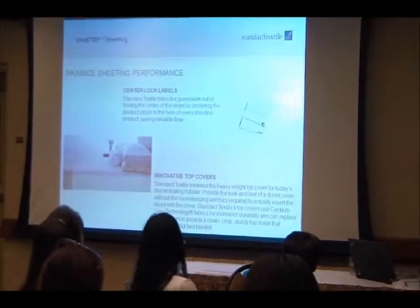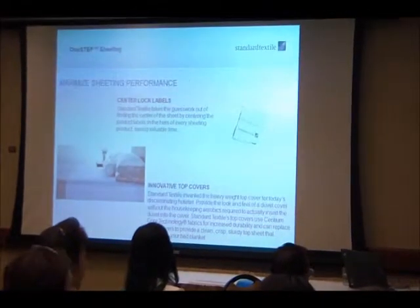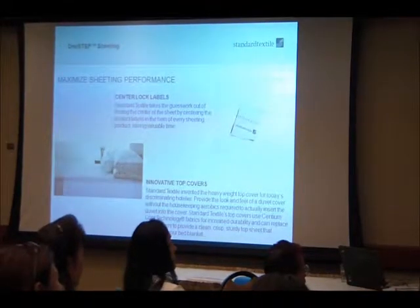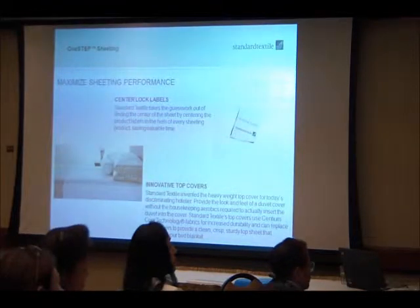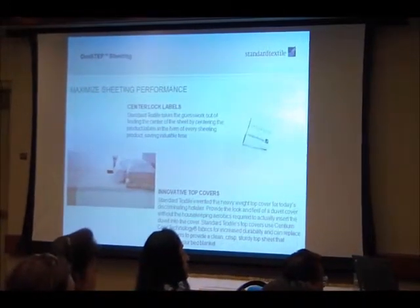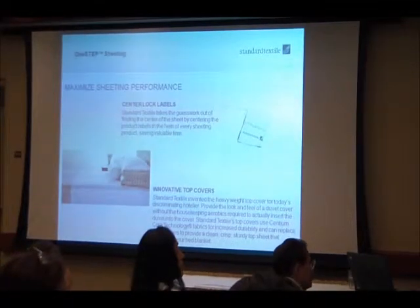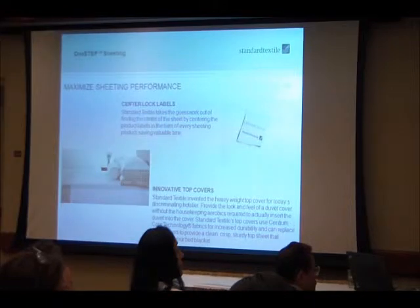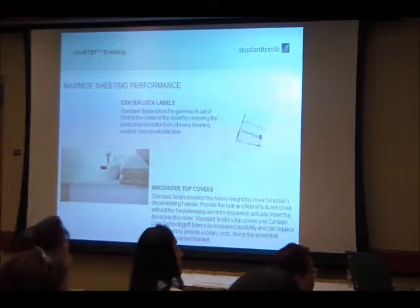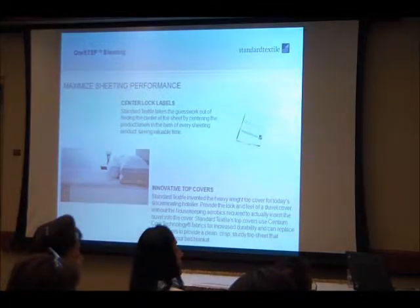Center Lock Labels is another great feature. Housekeepers throw a big sheet — some up to 114 by 125 inches — onto the mattress and then walk around two to three times making sure it's centered before tucking. What we do is place our tags dead center in the middle of every sheet. On a 100-inch sheet, the tag is at 50 inches on center. Housekeepers just throw it up, eye the tag down the middle, and it's centered. That's on every sheet we manufacture.